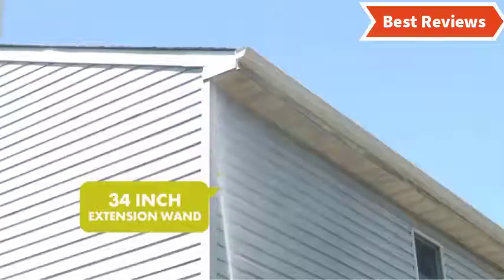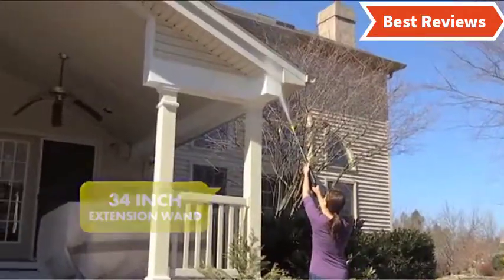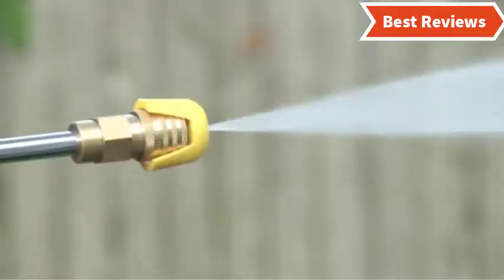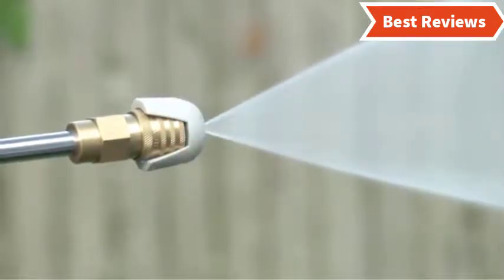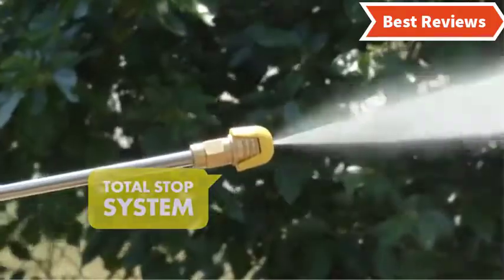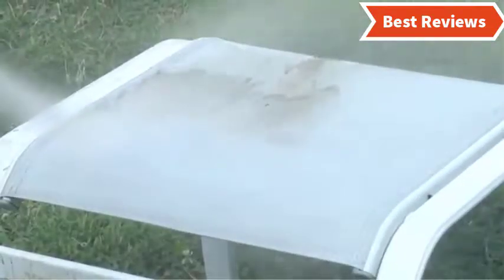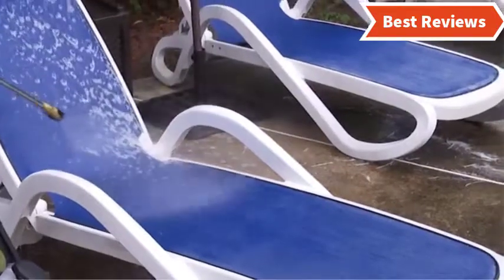Choosing the best electric pressure washers can be difficult as there are a lot of them in the market. In this video, we are going to show you the top 5 electric pressure washers in the marketplaces. We have selected them based on their quality, power, performance, and price. We've made research for sufficient time to find out them. If you are trying to find out which electric pressure washer is the best, here is the video for you. Stay with the video till last and make your decision which one will be suitable for you.